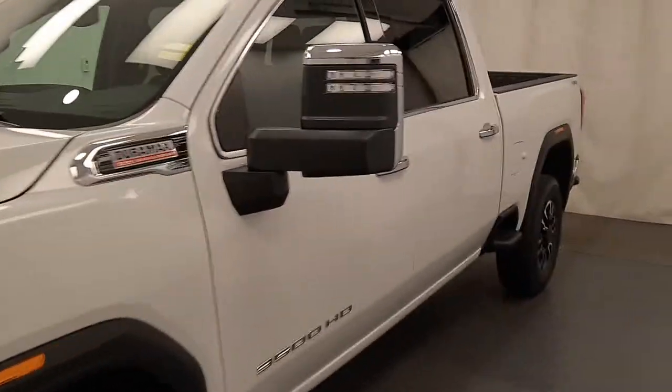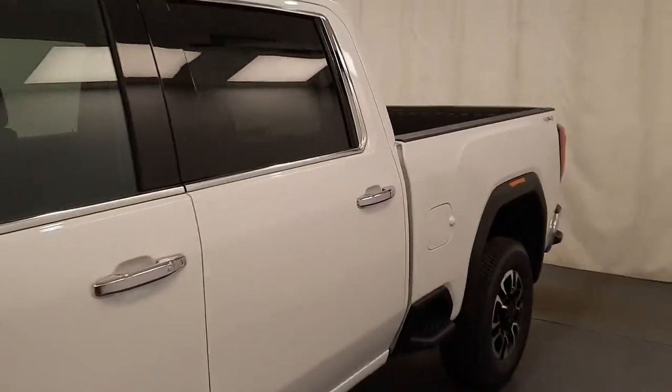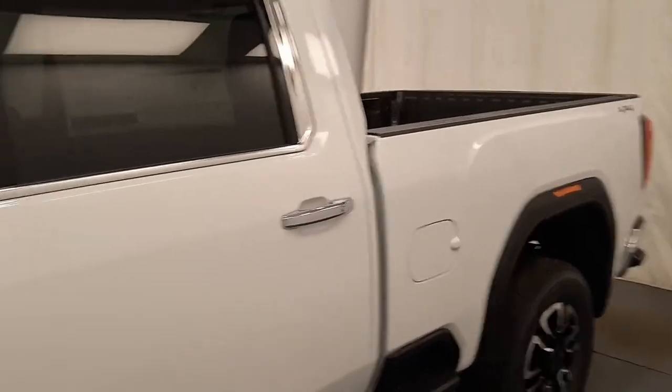This is 219149. It's a 2020 GMC 3500 SLT in Summit White.